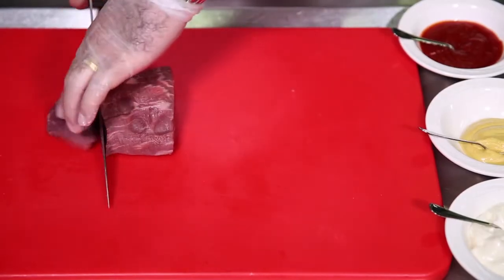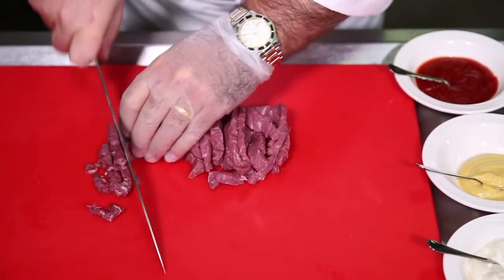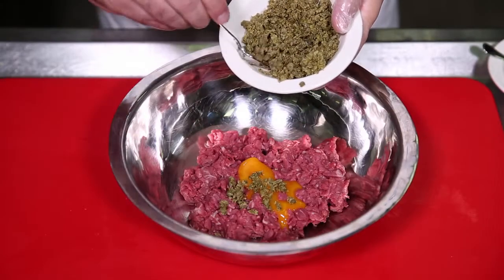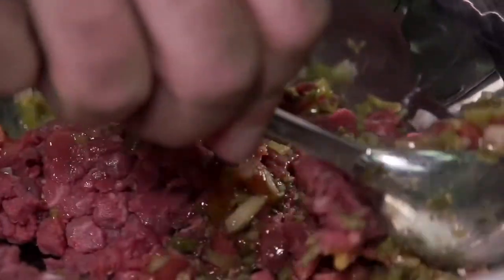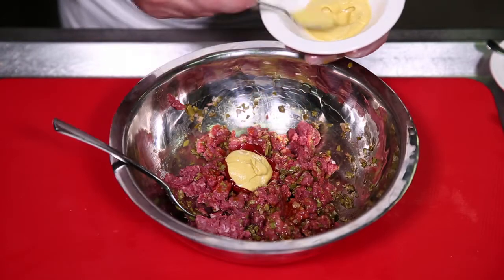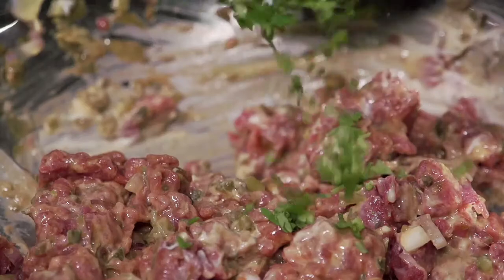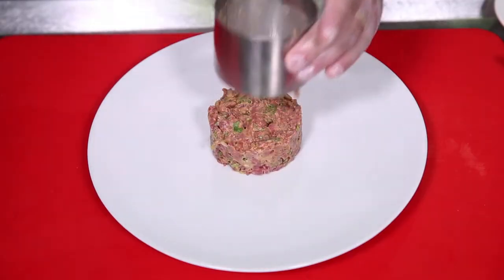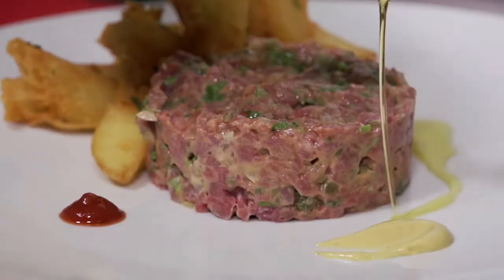I have US Angus tenderloin which we hand cut, and then we add the main ingredients: Dijon mustard, some ketchup, mayonnaise, a little bit of Worcestershire sauce, some capers, some gherkins, and a little bit of Tabasco. We mix all of that together, then finish the dish with some homemade hot sauce, some truffle oil, a little bit of flat-leaf parsley, and thick fries that we've previously steamed so they're extra crunchy.